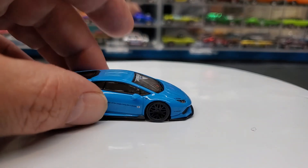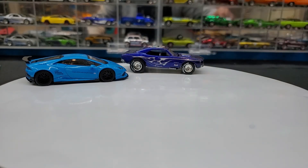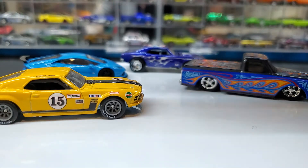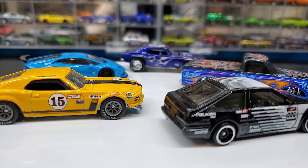Anyway, that's that. As I said, it was a beautiful diecast score today and I'm really happy with what we got. Guys, have a great night — thanks for the likes, thanks for the comments, and until next time, chill everybody. Take care, bye.